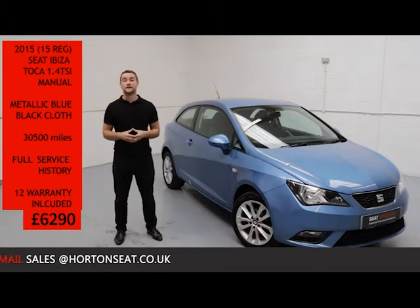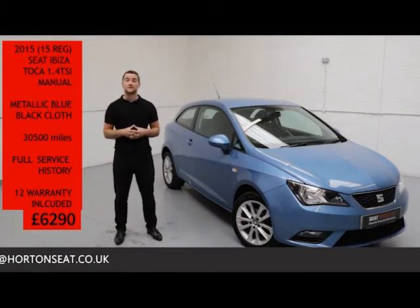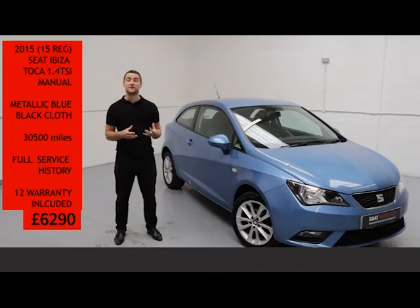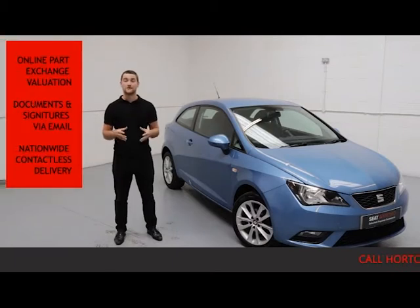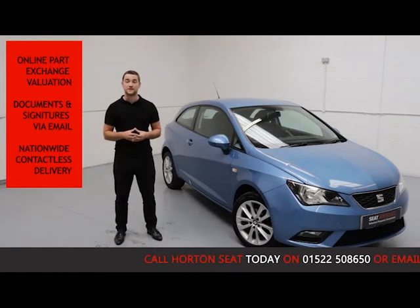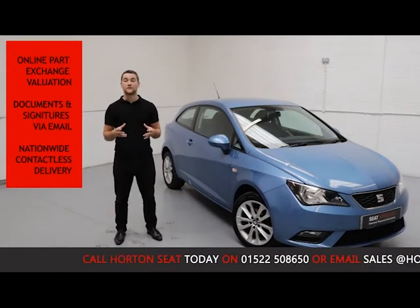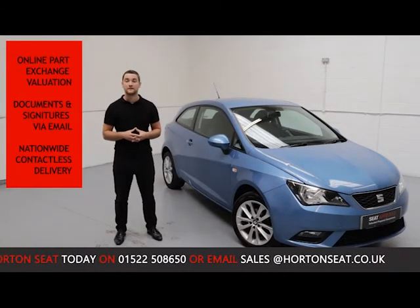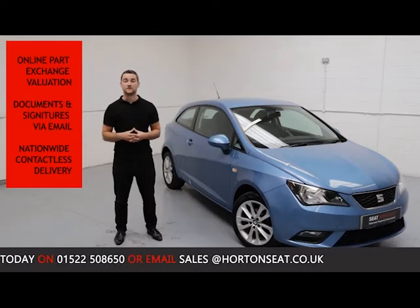Here at Horton SEAT Online, we have given you the option to go completely contactless on your purchase. So you can ring up, purchase, and take delivery of your vehicle without having to set foot outside your home. We achieve this by offering an online part exchange valuation of your current vehicle, so you don't need to bring your vehicle into the dealership. We can take care of all the documentation and signature signing, all online via email. And we offer nationwide full contactless delivery.